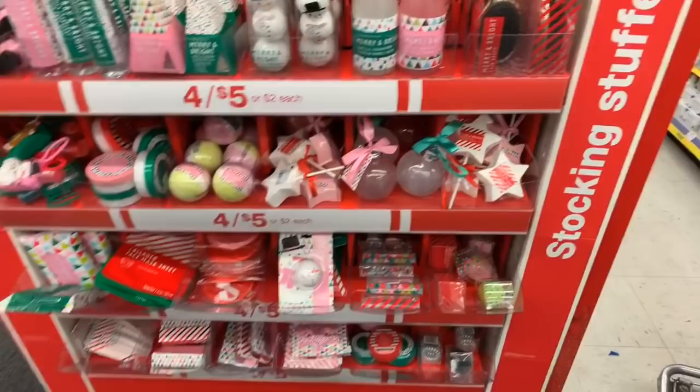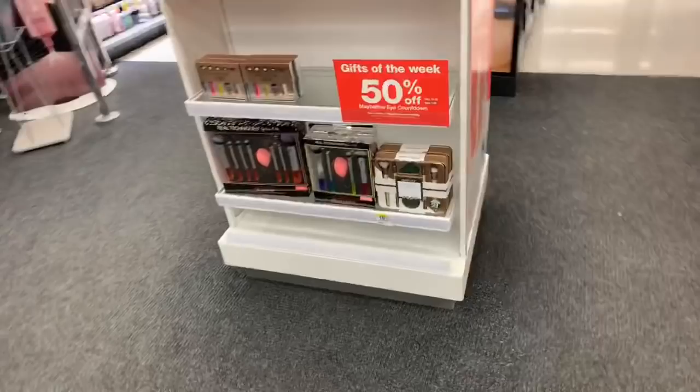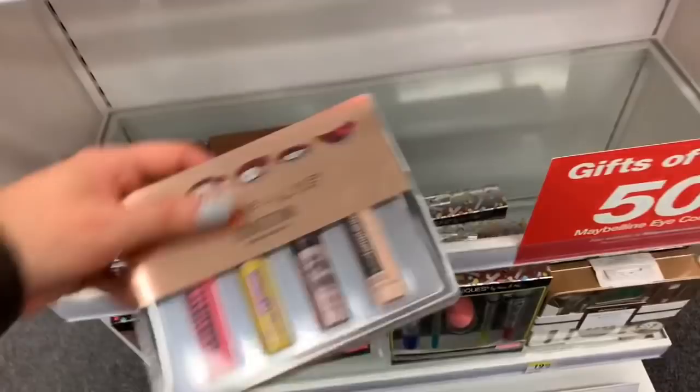And then up here they have Gifts of the Week — 50% off. Some Maybelline mascara — I got this one in a beauty box the other day but I haven't tried it — 50% off.